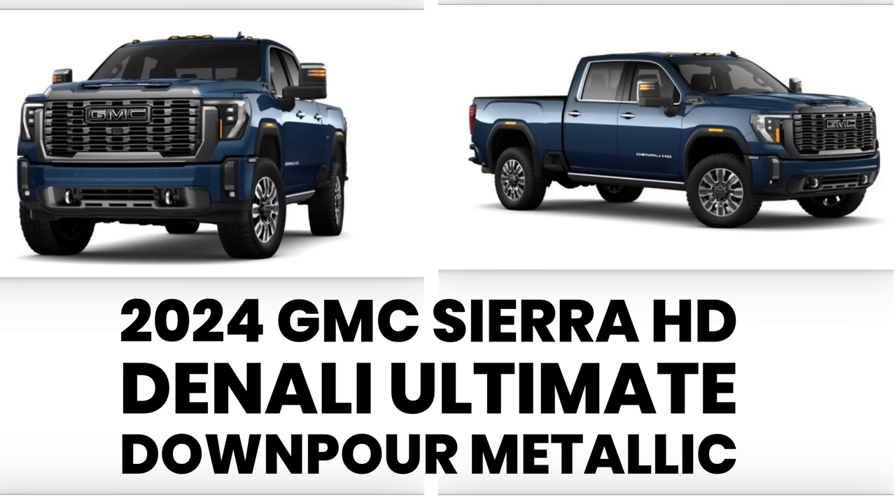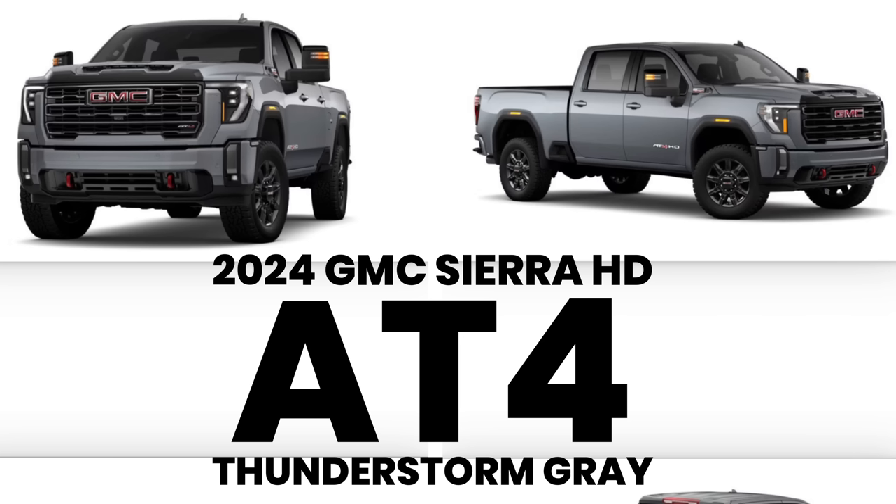There are also going to be two new colors, which we've already seen on the HD lineup. Unfortunately these are only computer renderings — I haven't seen either in person yet. We're going to have Downpour Metallic, which is a dark, dark blue, and Thunderstorm Gray, which looks to be a dark charcoal gray.